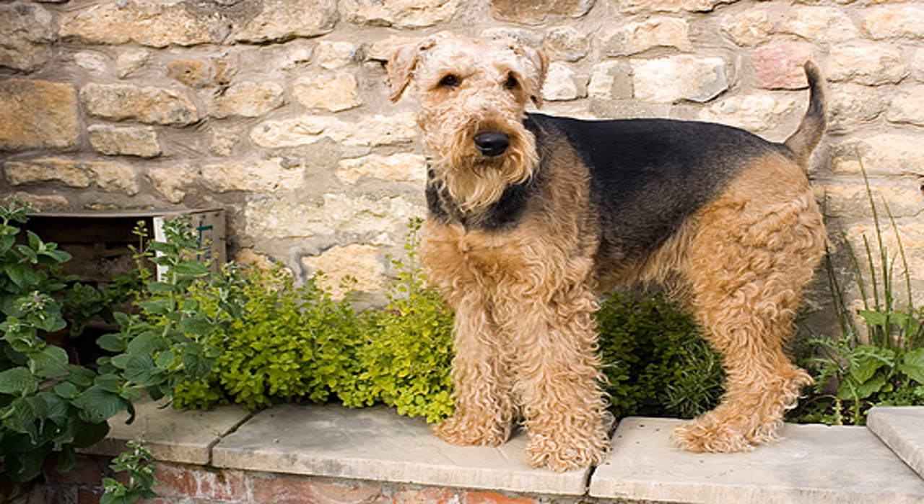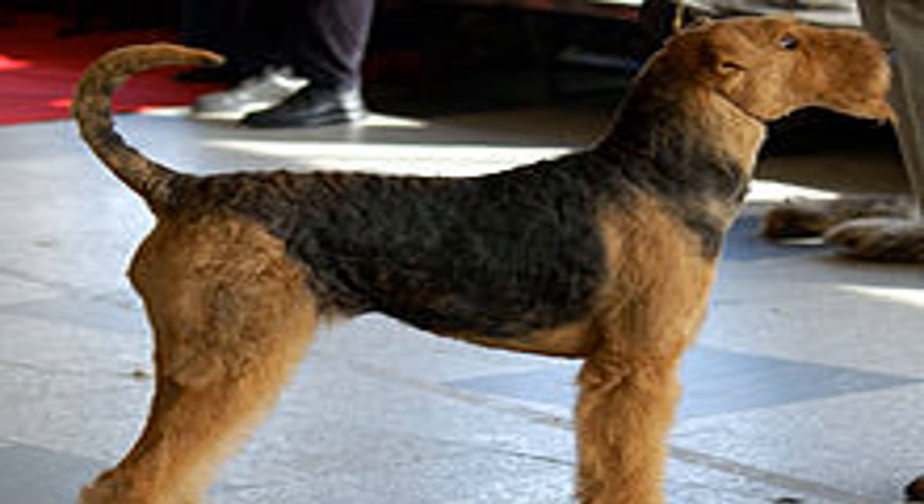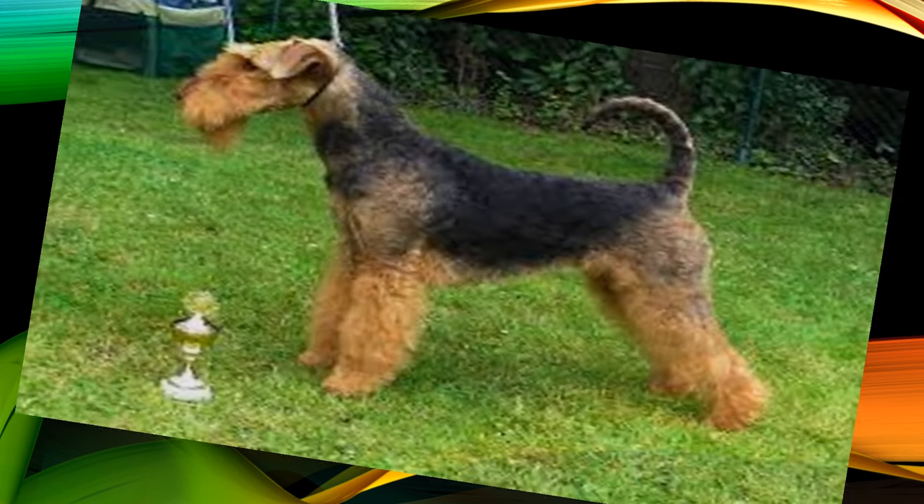The Airedale Terrier presents a square and strong build, much like a Rottweiler, despite having a finer jaw. Its coat is black and tan. The black or gray extends to the upper neck, back, and back legs, while the flanks, thighs, and belly have a mixed tone of gray and golden hairs. The rest of the body is tan or sandy in different shades.